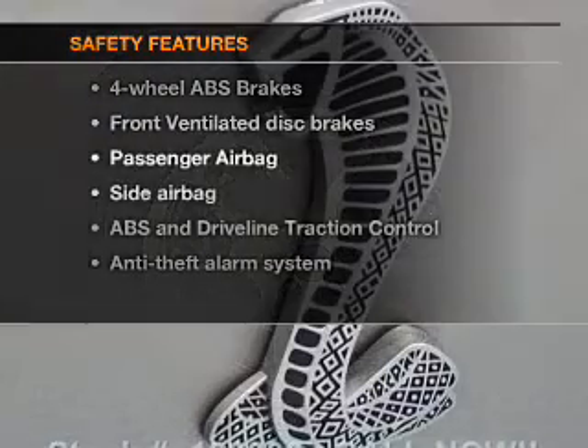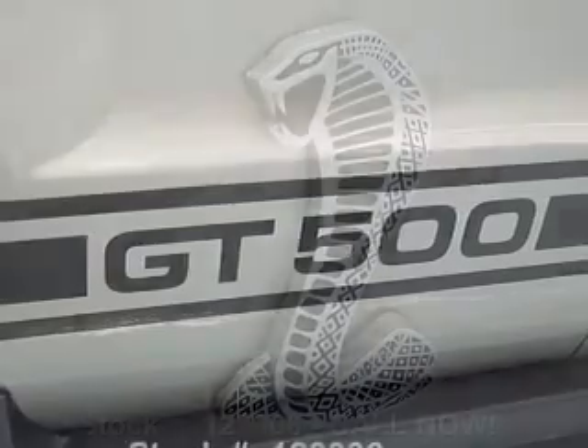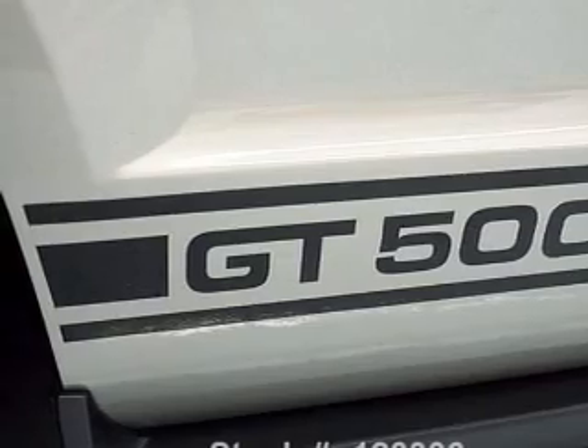And for your peace of mind, the following safety equipment is included: front ventilated disc brakes, passenger airbag, side airbag, traction control, low tire pressure warning, and independent suspension.